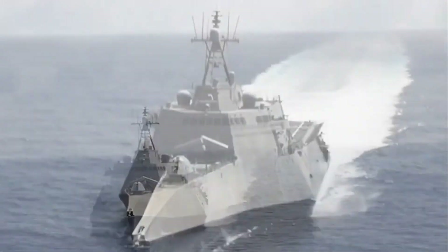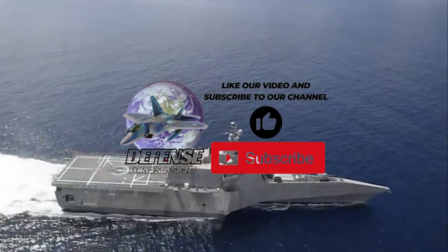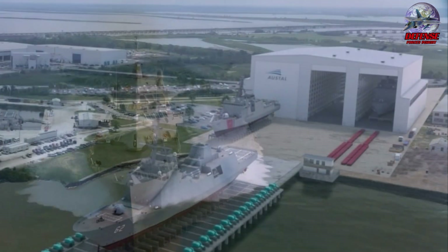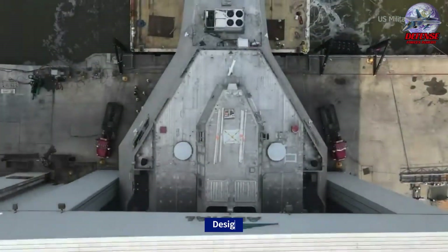Planning for a class of smaller, agile, multipurpose warships to operate in the littoral zone began in the early 2000s. In July 2003, a proposal by General Dynamics, partnering with Austal USA, the American subsidiary of Australian shipbuilder Austal, was approved by the Navy.